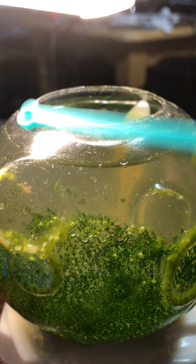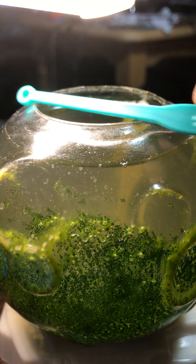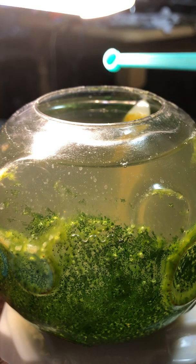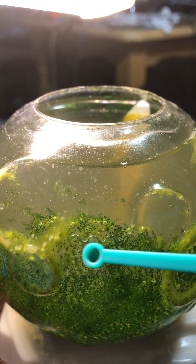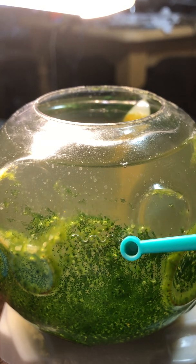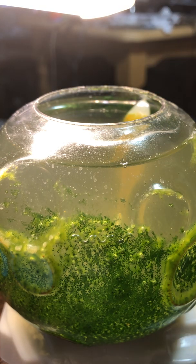Also, recall that I mentioned I was topping the water off to the very top. If you do that, there is less surface area for oxygen exchange between the atmosphere and the water. That's why I now recommend only filling to a certain level — not all the way to the top — so you have more surface area in contact with the atmosphere.